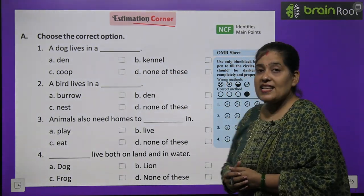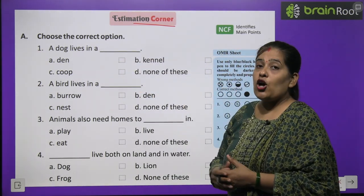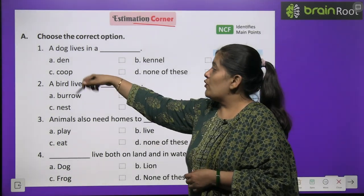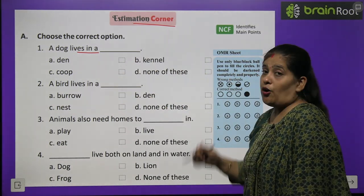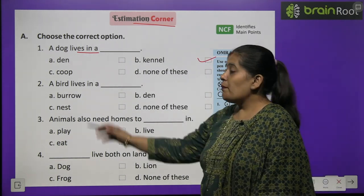Ab hum kuch exercises karenge. Sabse pehli exercise hai — Choose the correct option. Sahi option ko choose kariye. Number 1: A dog lives in a — den, coop, kennel, or none of these? Dog rehta hai kennel mein.